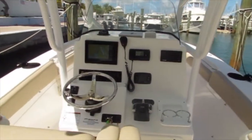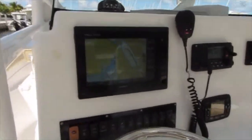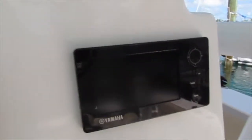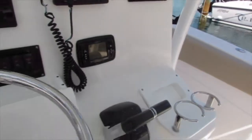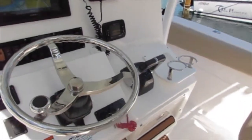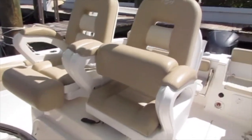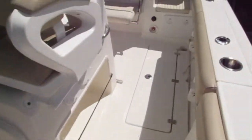Here we are at the helm. You can see the Garmin 7610XSV GPS and the Yamaha multi-function digital display, which tells you everything about your engines. There's also a VHF radio and Lenco trim tabs. You've got your helm seat here with two driving styles — you can either have it as a seat or as a stand-up leaning post.